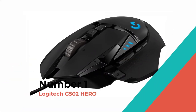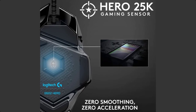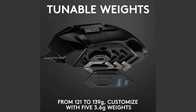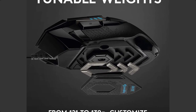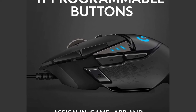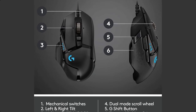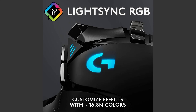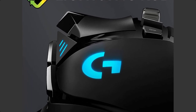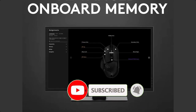Number 1: Logitech G502 Hero. The Logitech G502 Hero High-Performance Gaming Mouse features the next-generation Hero 16K optical sensor — the highest-performing and most-efficient gaming sensor Logitech has ever made. An all-new lens and an updated tracking algorithm deliver ultra-precise tracking with no acceleration, smoothing, or filtering over the entire DPI range.